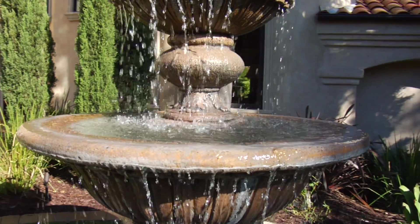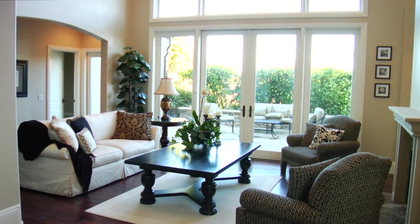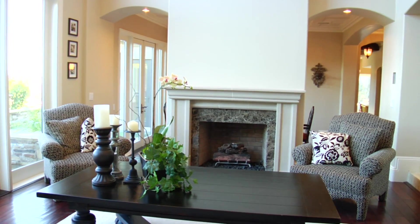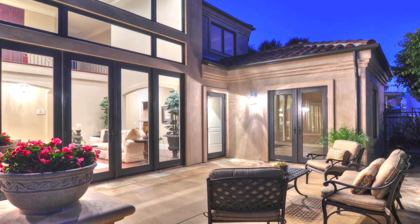A well-maintained lawn featuring an exquisite fountain leads into a grand arched main entry. The formal two-story living room features splendid crown molding, fireplace with mantle, and double doors leading to a private patio.